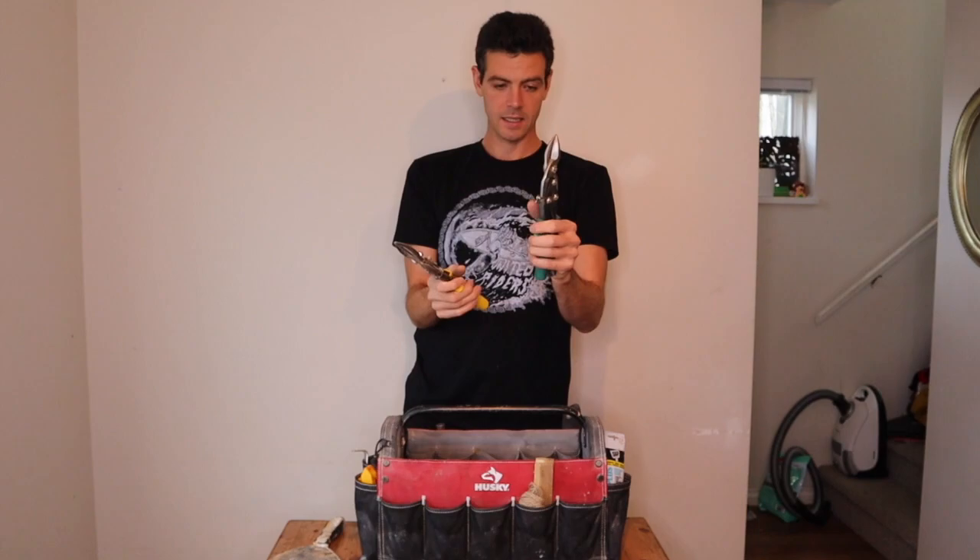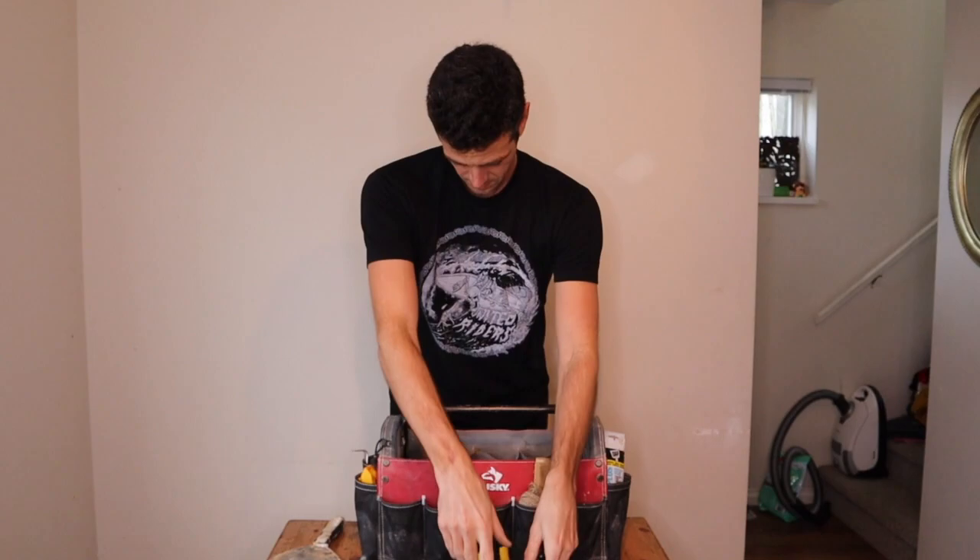I have right-handed and left-handed tin snips — this is the straight cut and this is the left-handed cut. You've got to have tin snips.